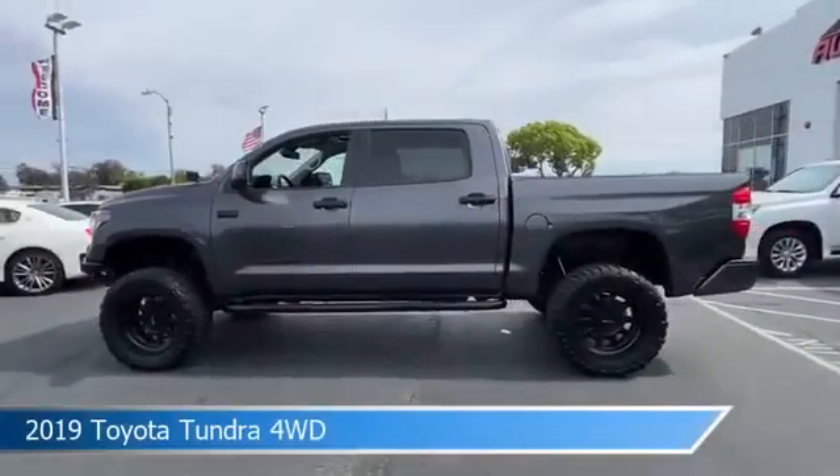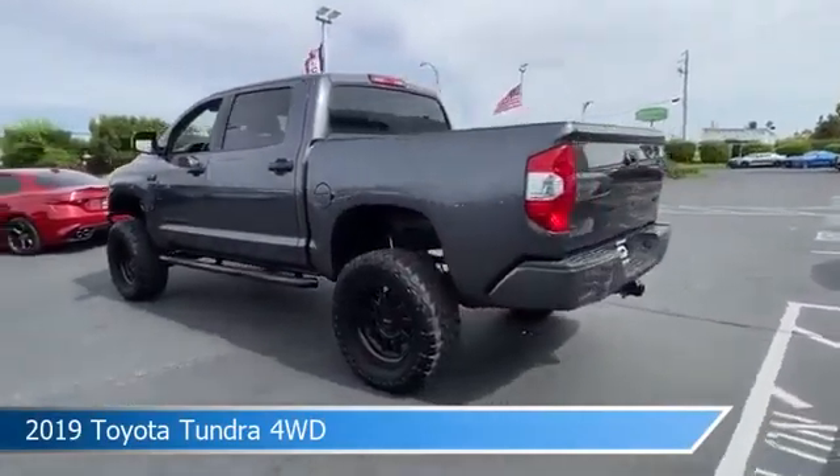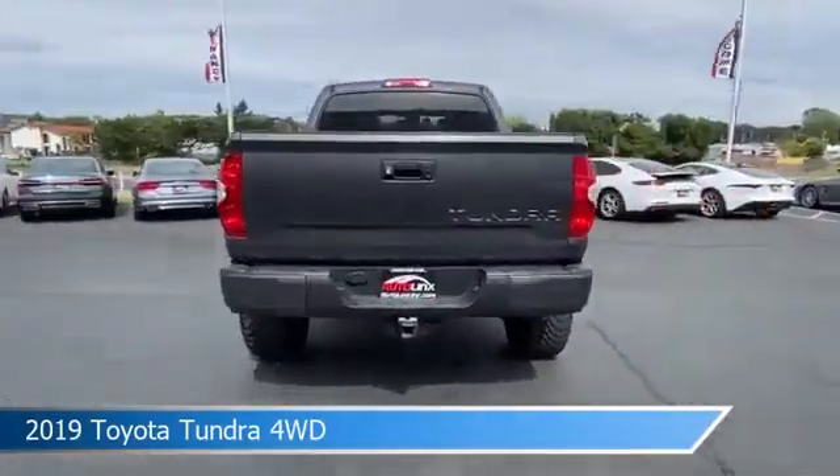Take a look at this 2019 Toyota Tundra 4WD, equipped with an automatic 6-speed with sequential mode transmission in midnight black metallic.